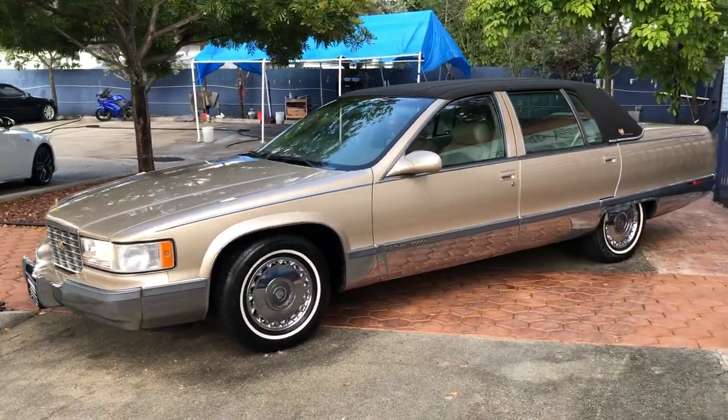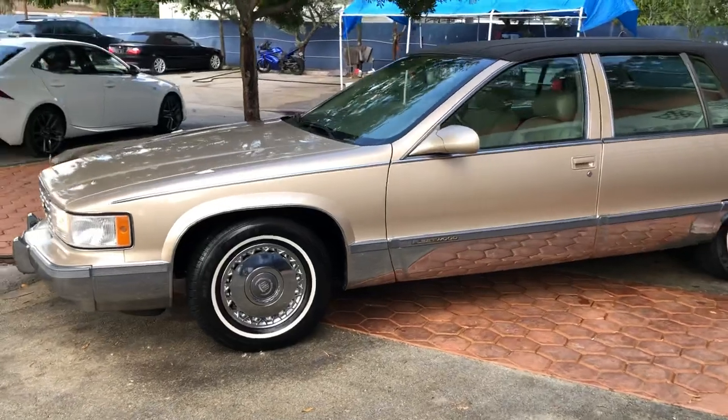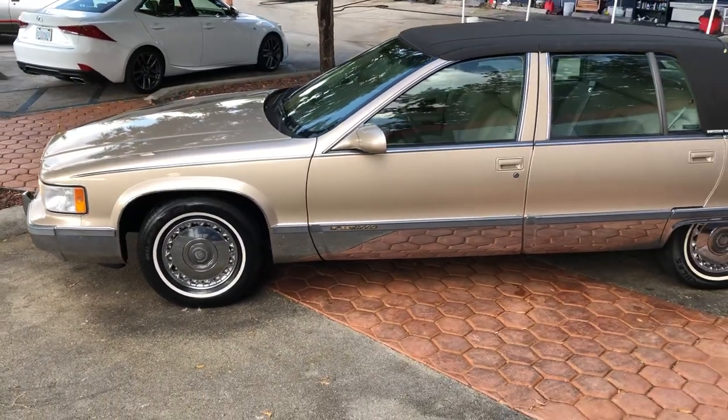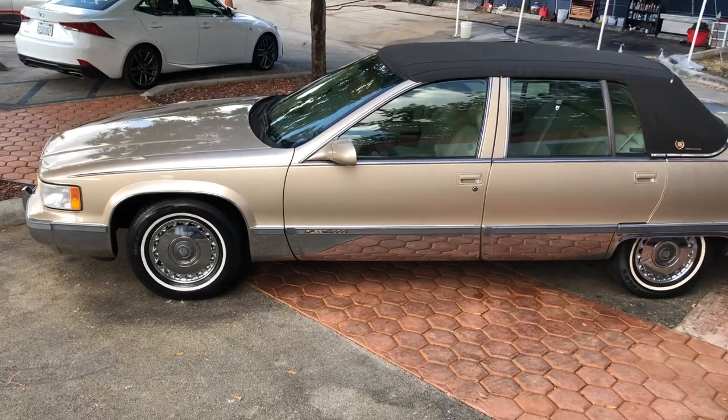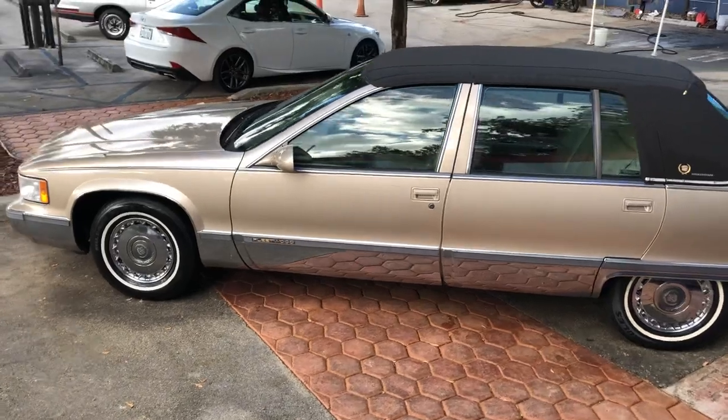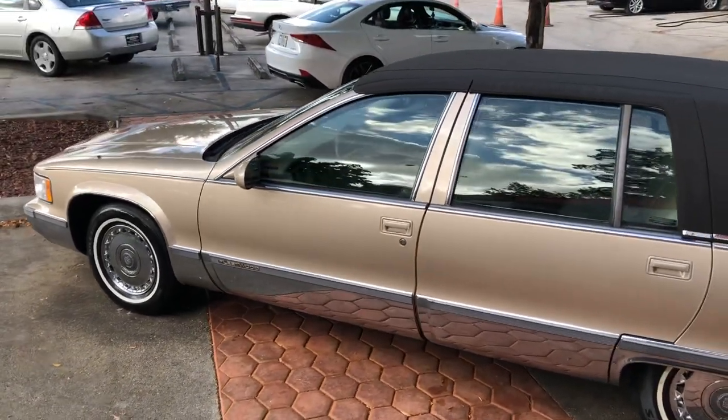Super low miles. We sell and ship worldwide. We finance nationwide. Please visit our website for more information — our website is located in the description of this vehicle.